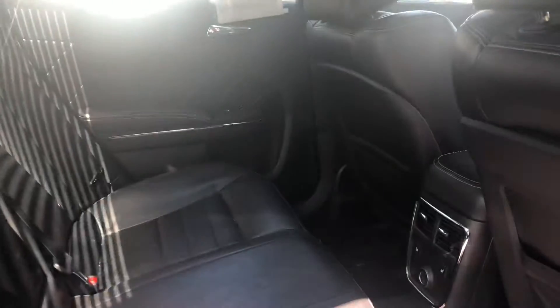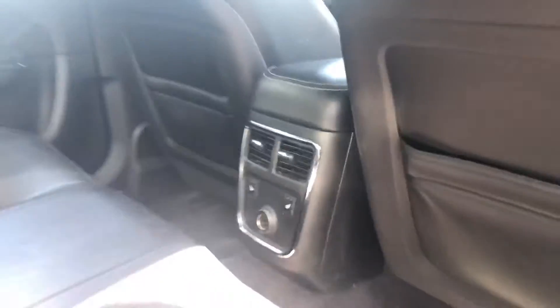In the back you have lots of leg and knee room for your passengers. You have heated rear seats as well, and you do have heated front seats too.